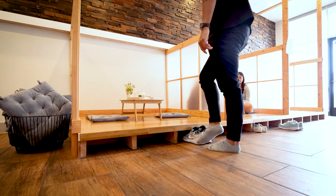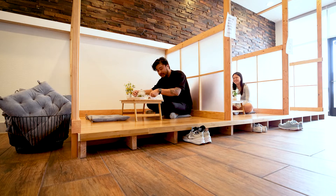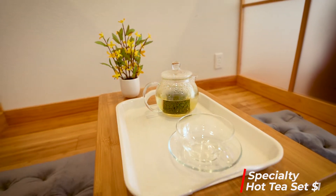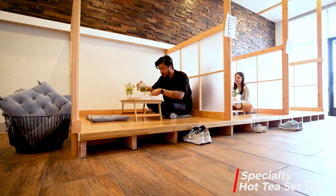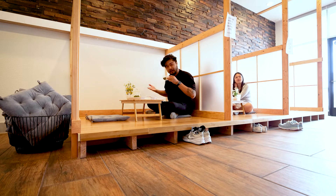So they have these little booths like how they do it in Japan, all the cafes there. And of course, I have to start with my tea set that they gave me. Normally, it would be nice to have another person, but all my friends are busy at work. This is my work, so I'm drinking tea by myself.